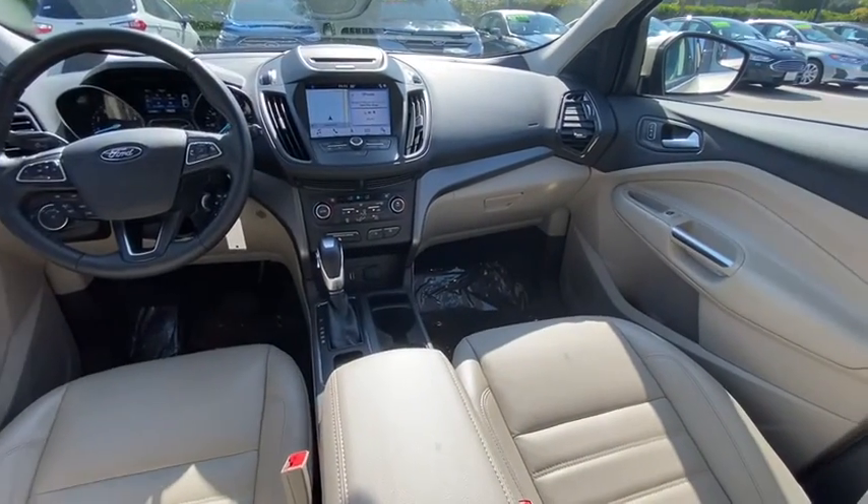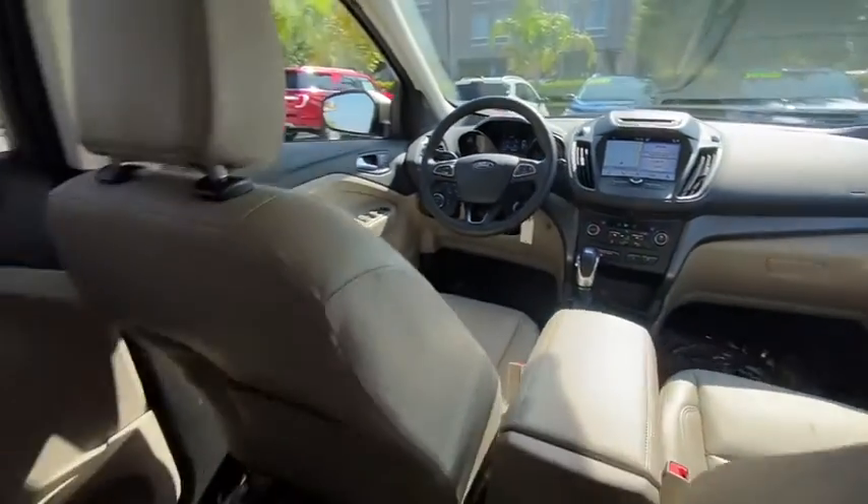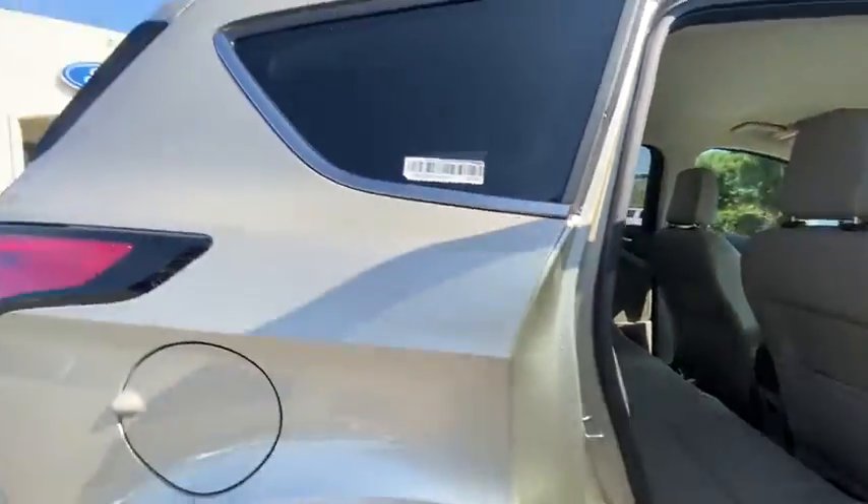Overhead console, tachometer, remote keyless entry. Wouldn't you look great in this vehicle? Stop in today and see for yourself.